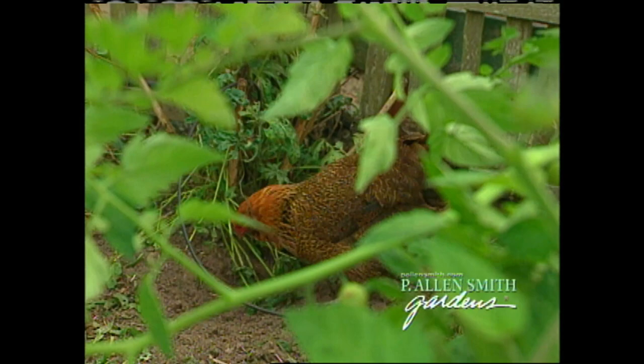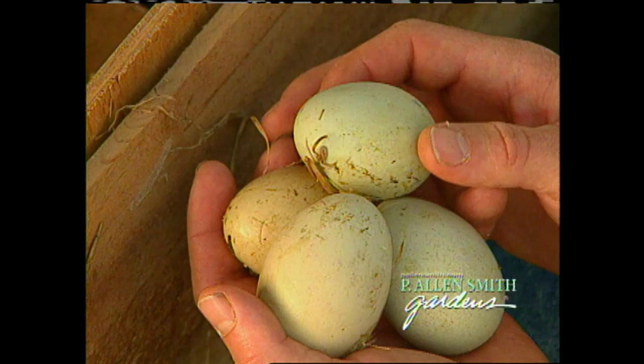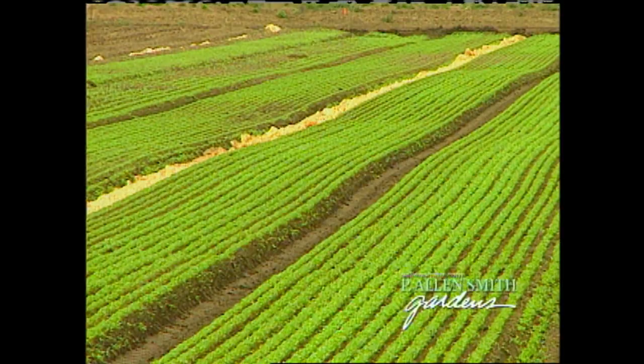You see, they help her to eliminate insects, they provide weed control, and fertilizer for her garden. Not only that, she always has a kitchen well-stocked with eggs. If you're looking for something tasty, we'll visit EarthBound Farms in California, where they're growing some of the freshest and most delicious greens around. And speaking of good things to eat, we'll take a look at one of my favorite vegetables, the artichoke.